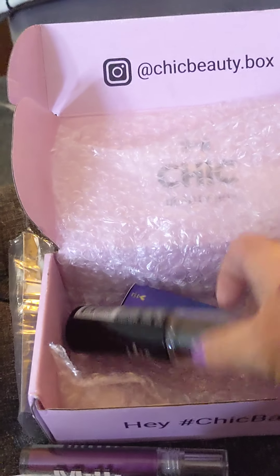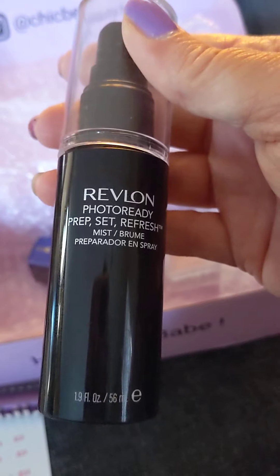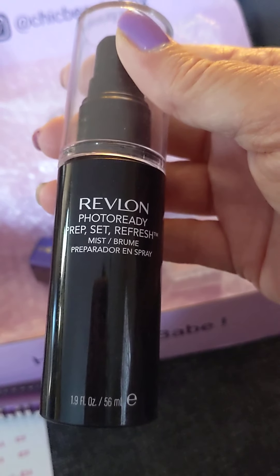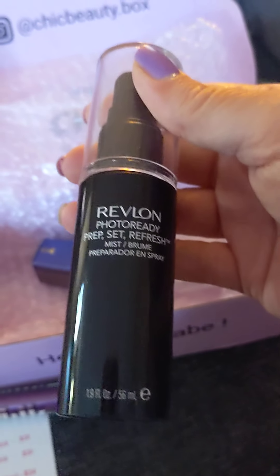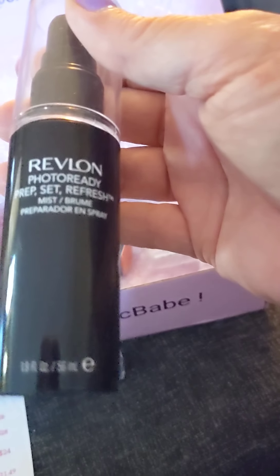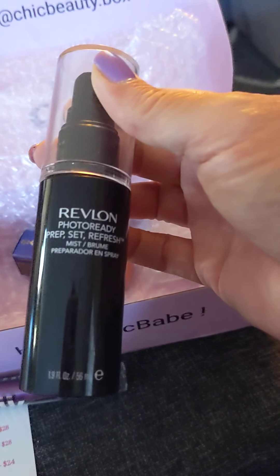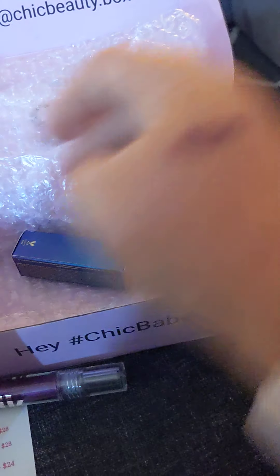Next we have the Revlon Photo Ready Prep Set and Refresh Mist. That looks promising. The retail value is $8.99. You can always use a good setting spray.